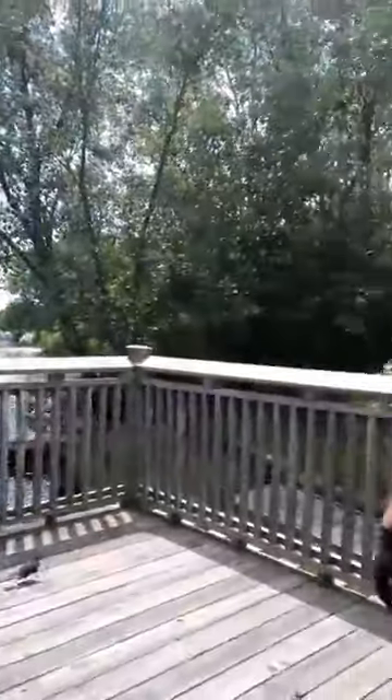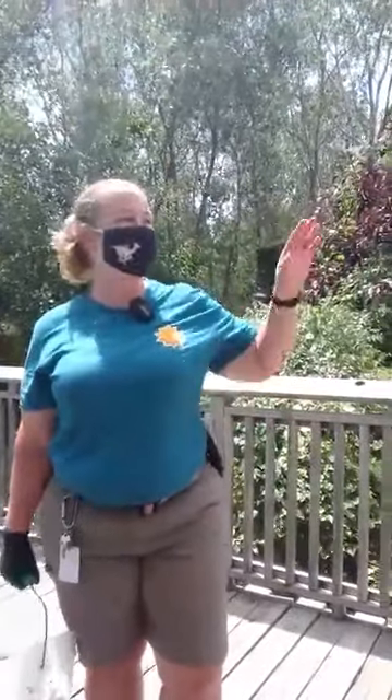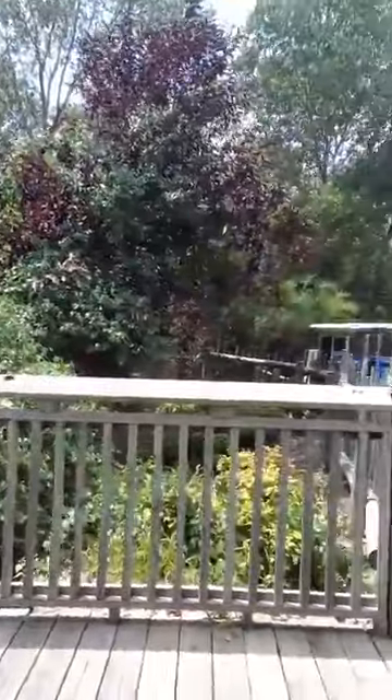Hi everyone, Ashley here and welcome to Facebook Live. Today I'm here with Ann and we're going to be talking about some pelicans. Hi everybody — yeah, so we're here at our pelican exhibit and in case you haven't ever found our pelicans, they're kind of tucked away in the Nagonda Village section of the zoo.